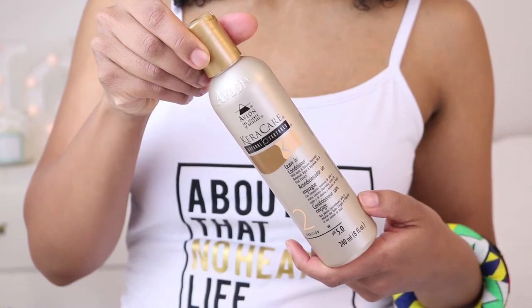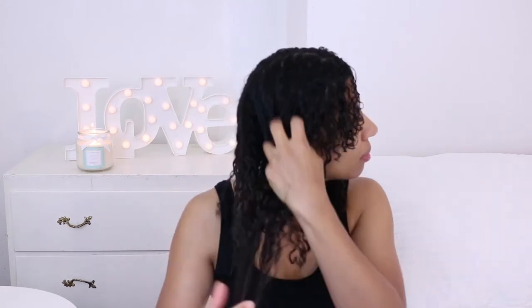The first styling product I reach for is the leave-in conditioner. I never ever style my hair without a good leave-in — it forms the moisture basis for your style and for your hair for the rest of the week. I really like this one; it contains argan and abyssinian oils which add shine and promote proper moisture balance. I work it through my hair on both sides, always starting from my ends because they're the oldest part and need the most moisture, then I work my way up to the roots, raking the product through with my fingers.